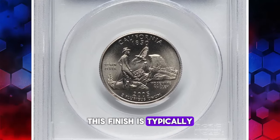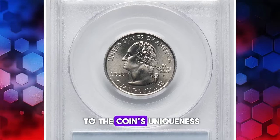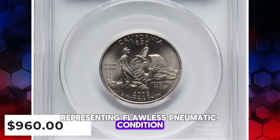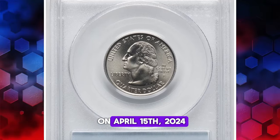This finish is typically used in special mint sets or collector's sets, adding to the coin's uniqueness. This MS70 superb gem, representing flawless numismatic condition, was sold for $960 on April 15, 2024.